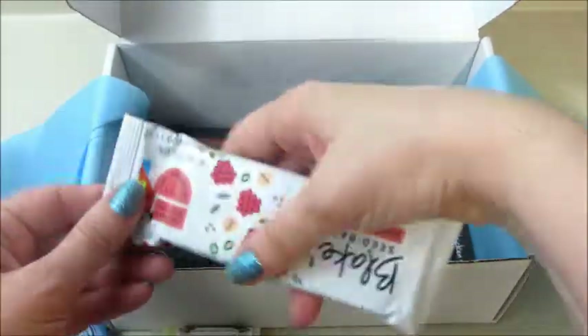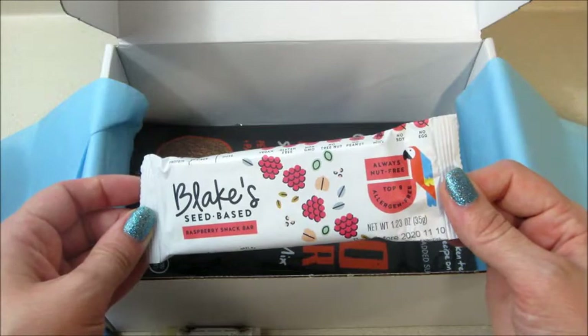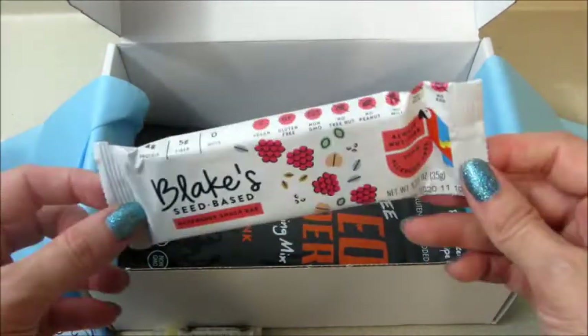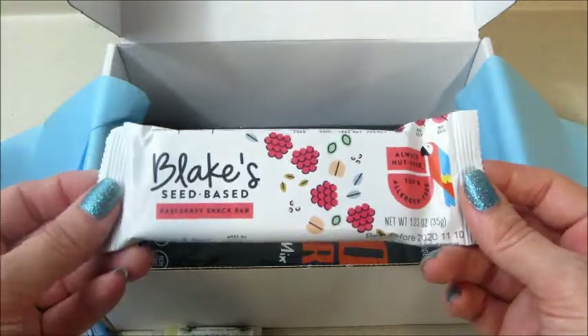Have a bar in here — this is Blake's Seed Based raspberry snack bar. Always nut free, top eight allergen free. Looks good — vegan, gluten free, non-GMO, no peanuts, no milk, no tree nuts. It's got some fiber and protein in it.